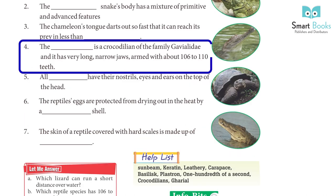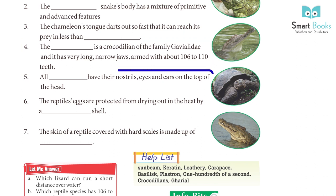4. The gharial is a crocodilian of the family Gavialidae, and it has very long, narrow jaws armed with about 106 to 110 teeth.